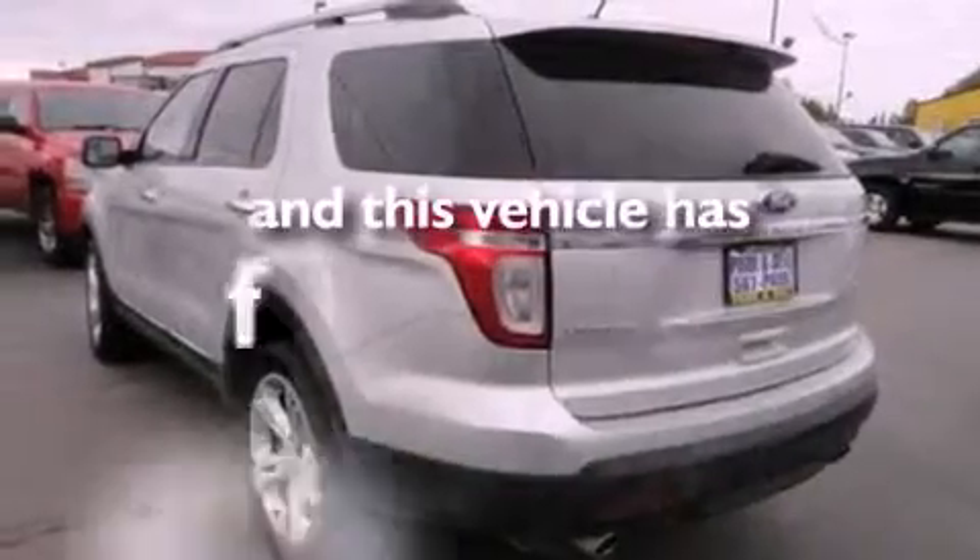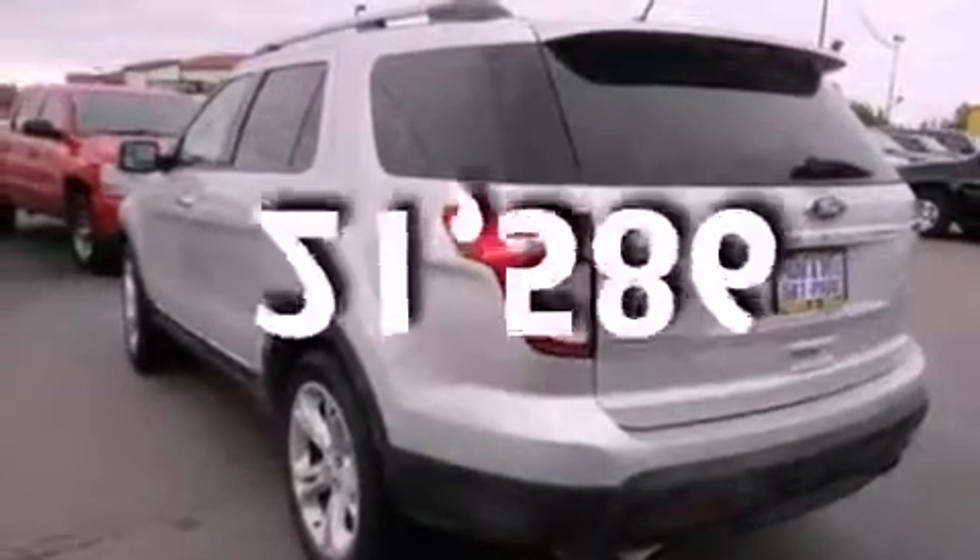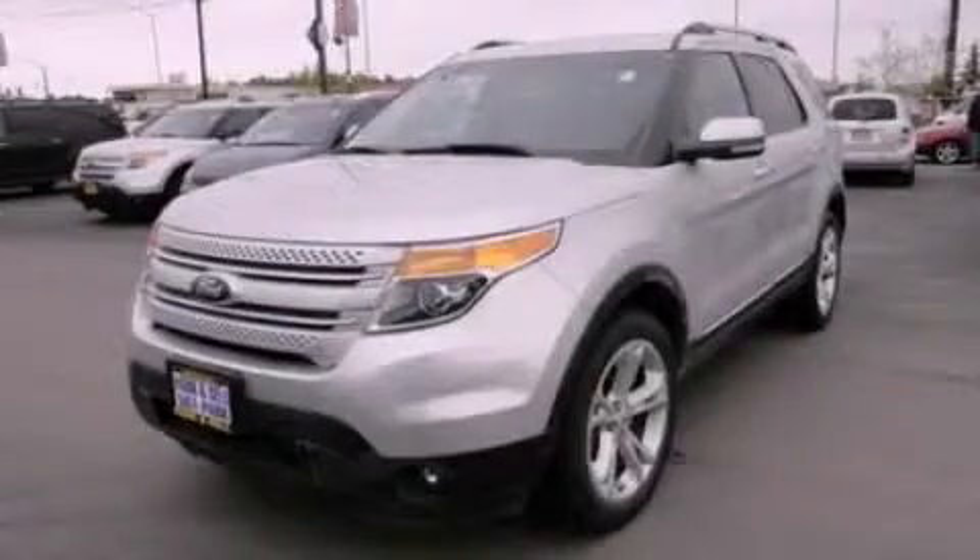This vehicle has less than 22,000 miles. Stop by today and test drive this automobile for yourself.